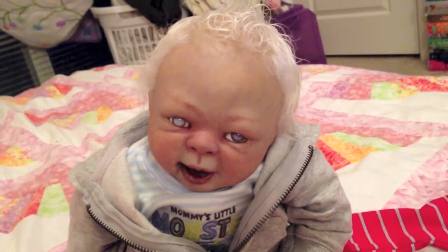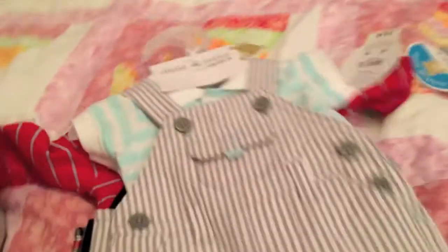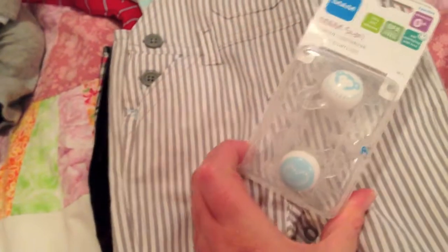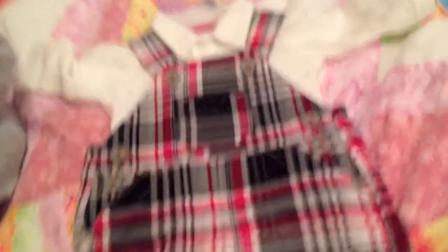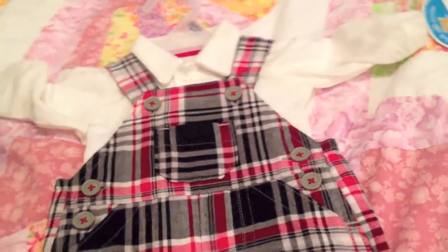I got these outfits for him - this is the first one - and I got these pacifiers to go with it, and this one, and this one. I was just really getting an overall vibe. I also got hair bows for Zoolie, which are very cute.